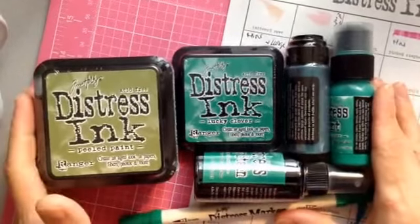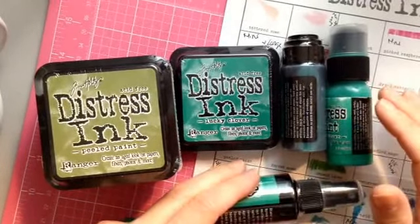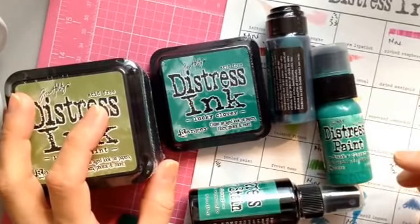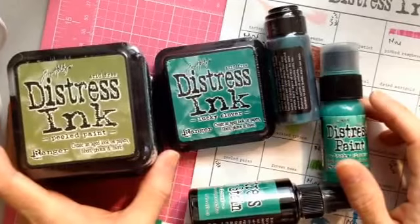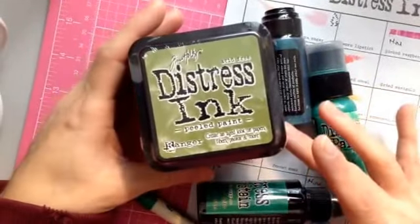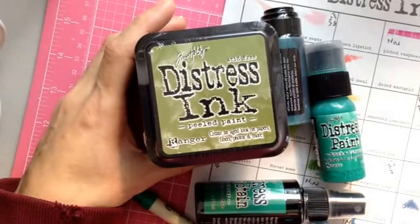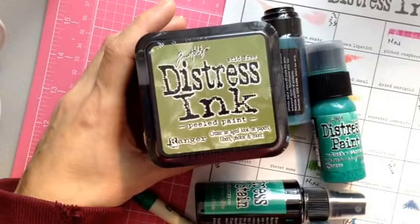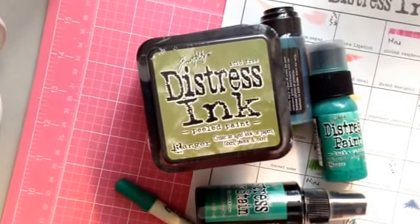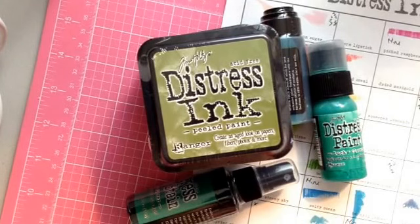I am a big Tim Holtz fan, but I'm very curious about the Brutus Monroe line. The one thing I don't like about Distress Inks is that they stay water-reactive — even once dry, you can still activate them again with water. Brutus Monroe is a new line of ink pads that works the same way — you can spray water, watercolor with them — but the difference is that when his is dry, it's permanent. I'm looking forward to trying them out. I'll probably place my first order after the holidays, and maybe do a comparison video in the future.